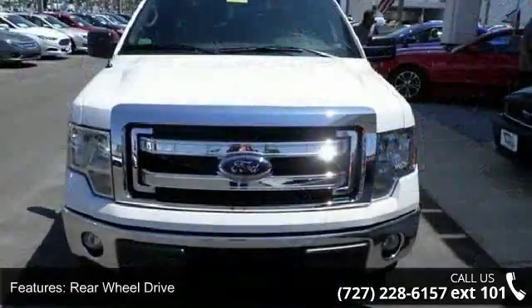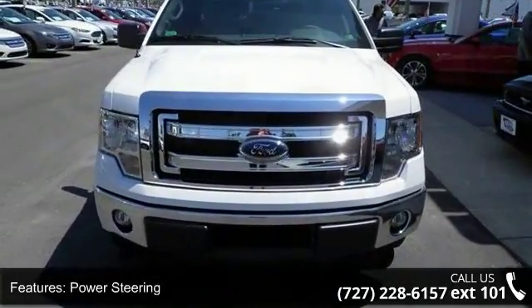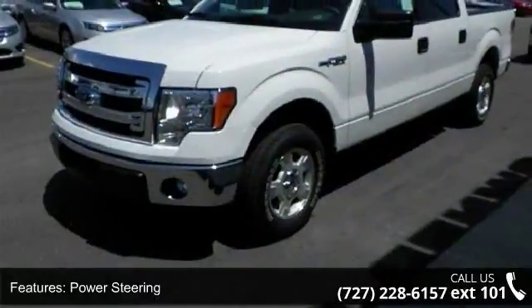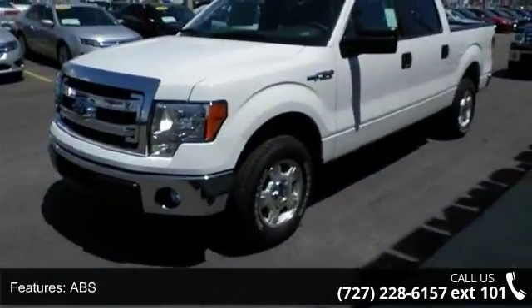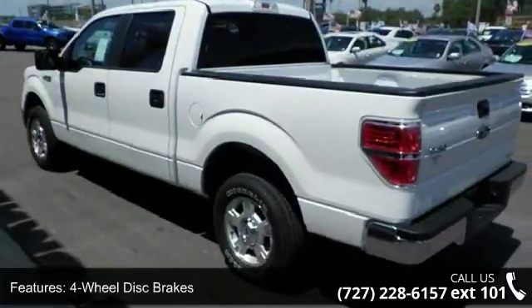Enjoy these notable features: rear-wheel drive, power steering, ABS, four-wheel disc brakes, aluminum wheels, privacy glass, powered door locks, automatic headlights, fog lamps, and MP3 player.